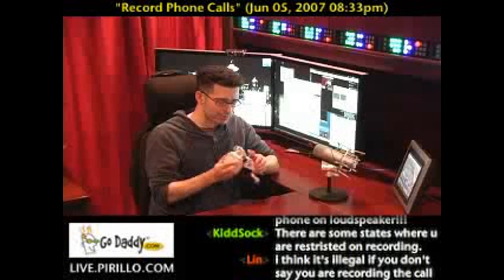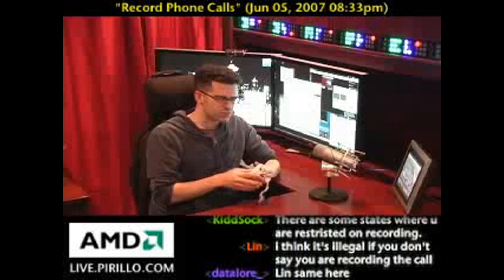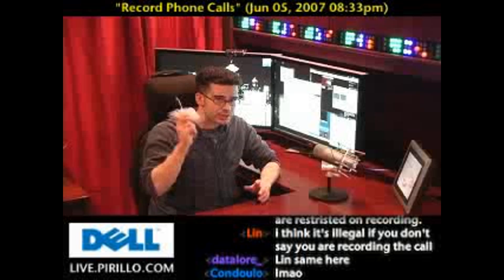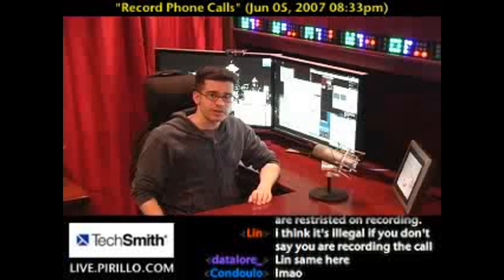The important thing to keep in mind — and I've probably been careless about this with telemarketers, but they're invading my privacy — you have to make sure you're telling the other person that you're recording the call. It's very important for legal reasons. So that's a little caveat to keep in mind so you're covered legally.